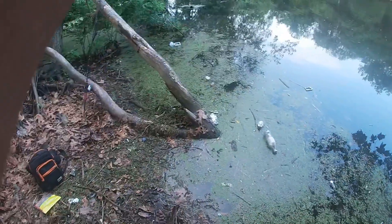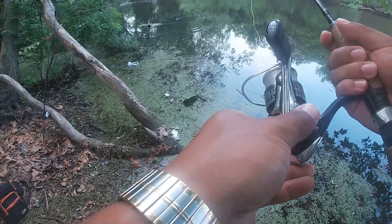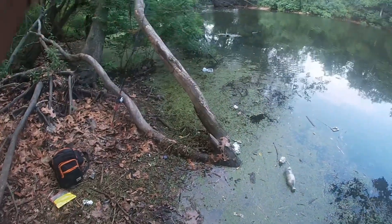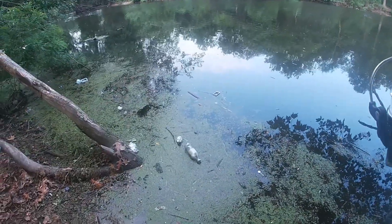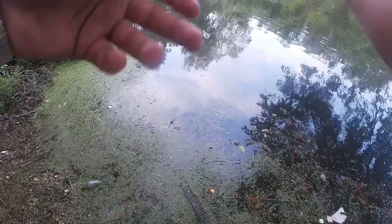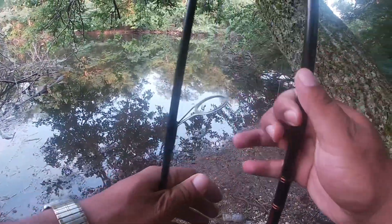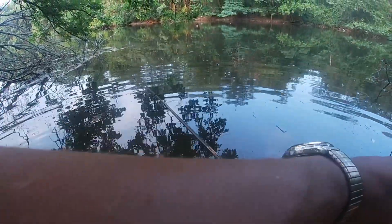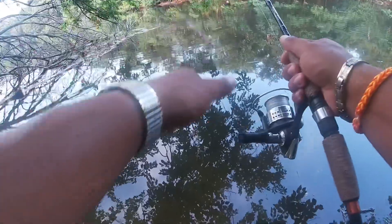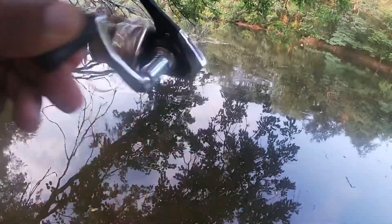Oh nice, dude. Sloppy cast, bro — oh, fish is on it though. Oh my god, you let go. How you gonna let go? He hooked my hook inside the worm — that was good. Try that again. There's a bite — go!